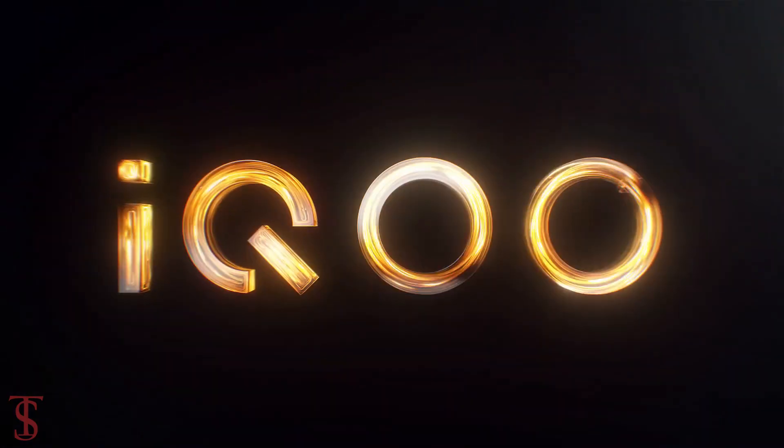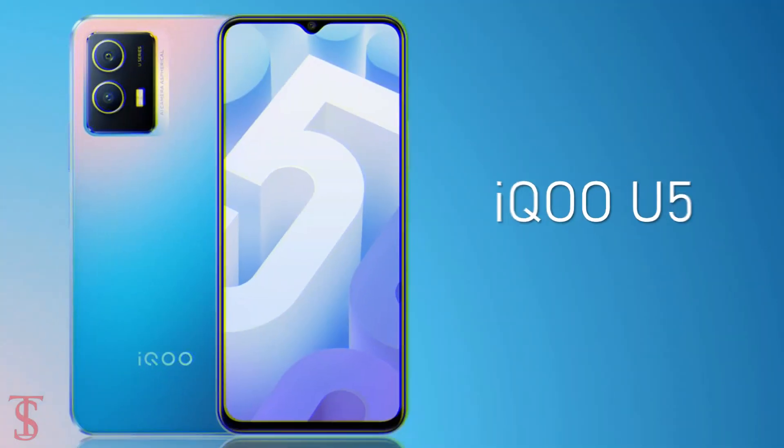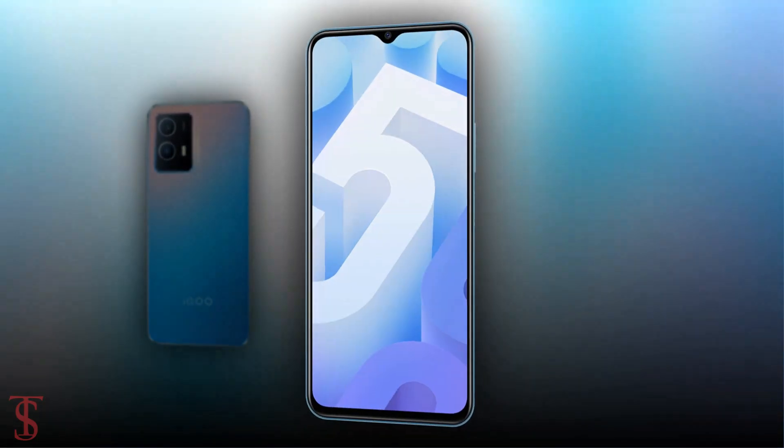The Vivo sub-brand iQoo has silently launched its new affordable smartphone under the U-Series in China, called the iQoo U5, with a unique rear camera module. Talking about the specifications.